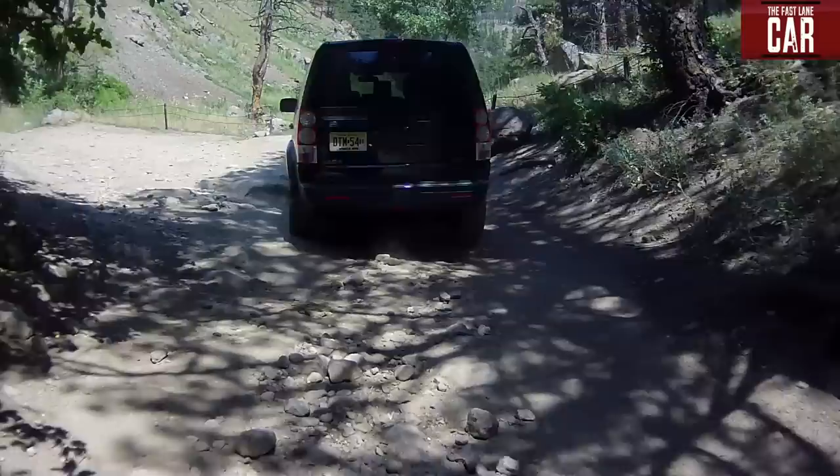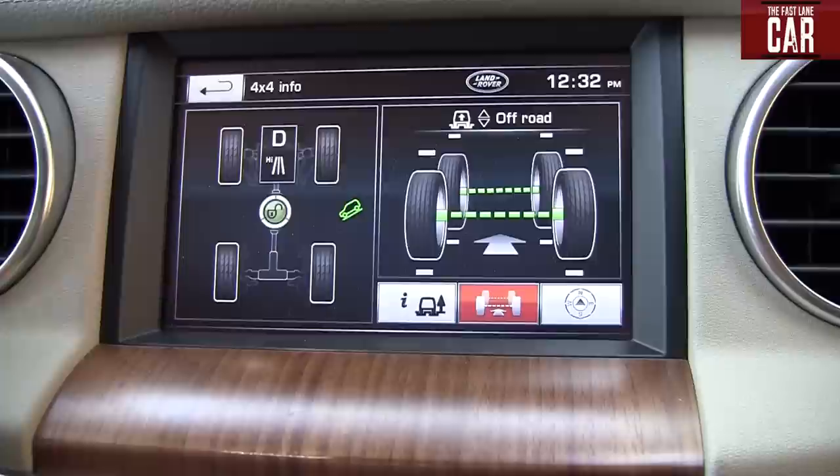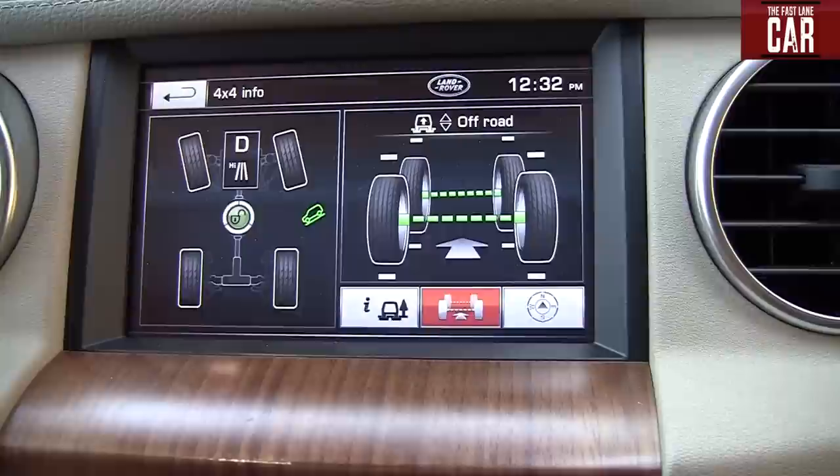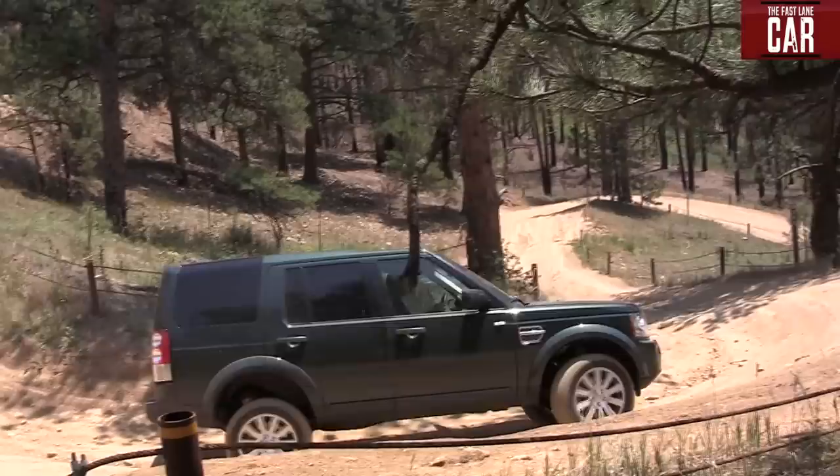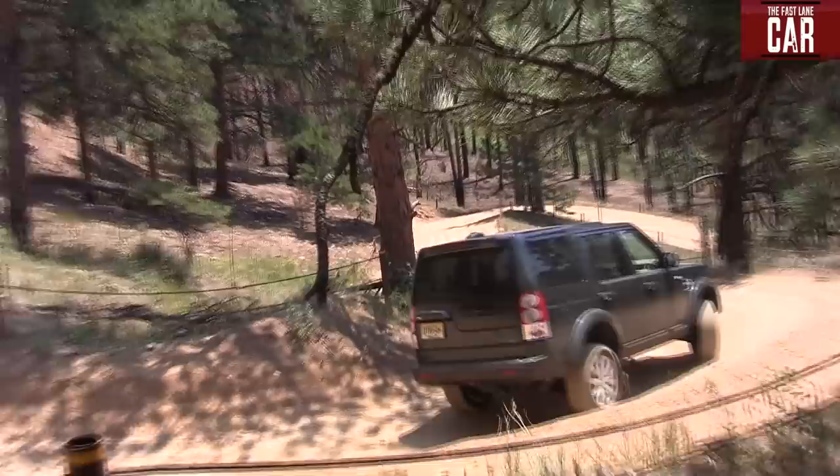I think Nathan will even admit to this — $17,000 more but a much smoother off-road ride. The Jeep is good, but this is better off-road when it comes to ride. What Nathan doesn't have is this cool display that tells me what the front wheels are doing, what differentials are locked, and even shows me the wheel position so I can place them exactly where I need, because the worst thing you want is to get high-centered. This allows me to go right over rocks instead of getting the belly caught.